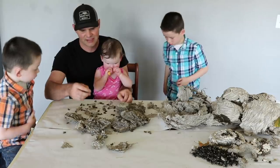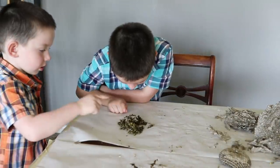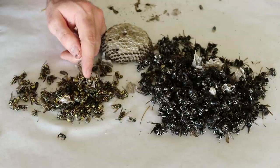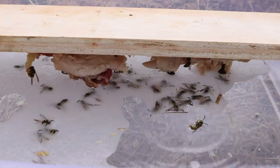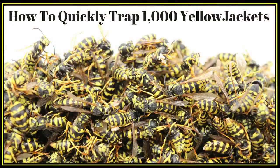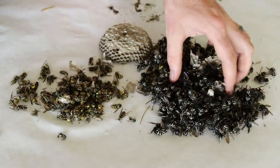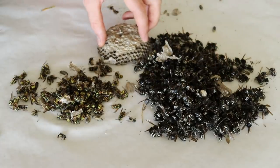We counted each yellow jacket and bald-faced hornet. There were 122 yellow jackets — for how big that nest was, I thought there'd be more. But last week I posted a video setting up a yellow jacket trap and we caught almost a thousand in a few hours, so I think a bunch came out of this nest and they're really down in numbers now.